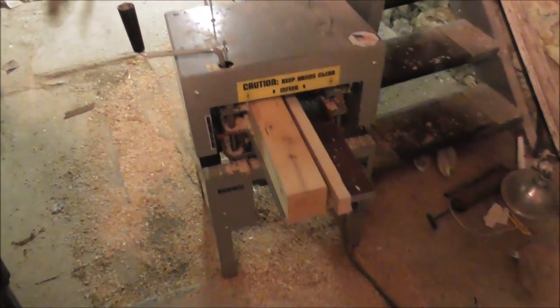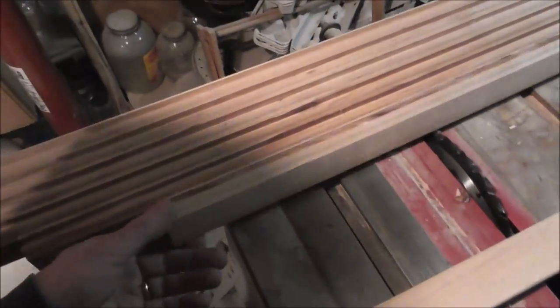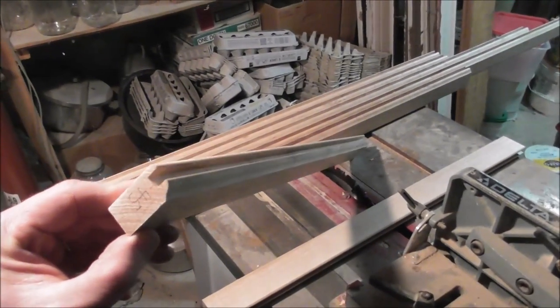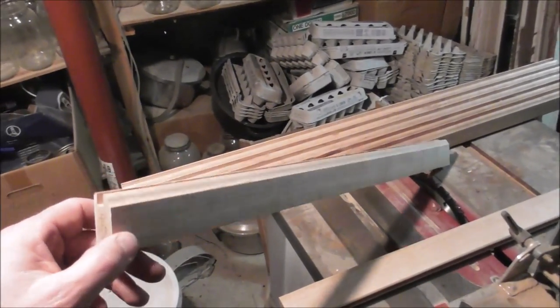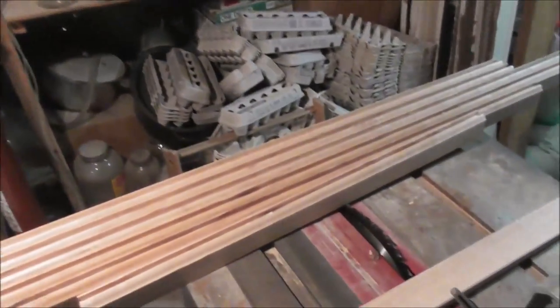I've been using this machine a lot today, and you can tell by all the sawdust down there. I ran several of those boards — I'm trying to show you while holding a baby, which is kind of difficult. I shaped several of the boards with that machine I showed you. If you're wondering what the noise is upstairs, that's the kids playing Wii — they're doing the running on Wii.